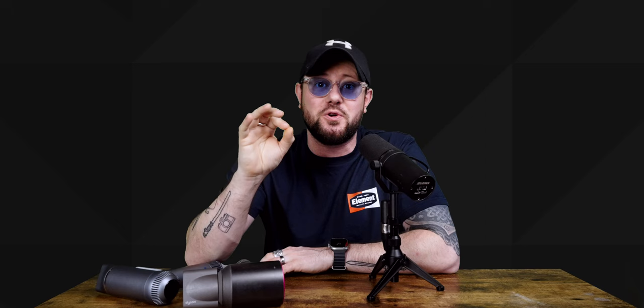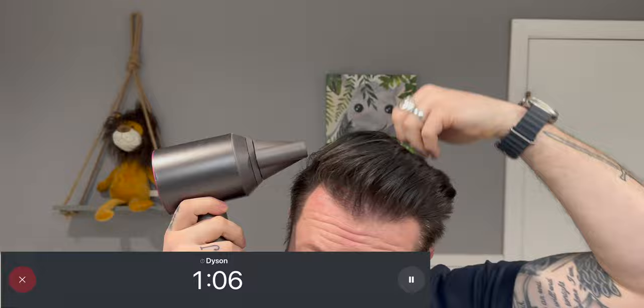Being honest, I do think there's a little less volume with the Dyson result, which is a bit surprising. On speed: I was timing each demo. The Tenski came in at about one minute and 33 seconds, which is pretty good for the result it delivers. The Dyson was a little faster at one minute and 26 seconds — but remember it's also about five years old. I think the timing here is much more comparable than I was expecting.